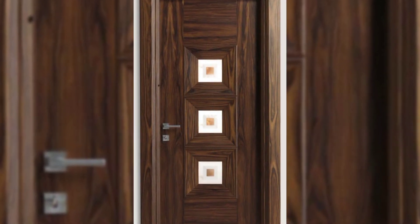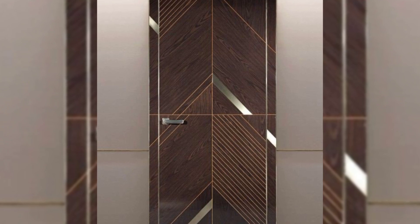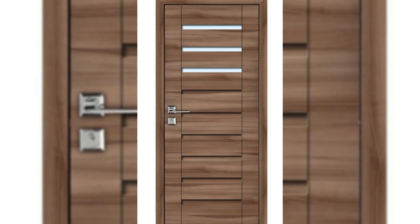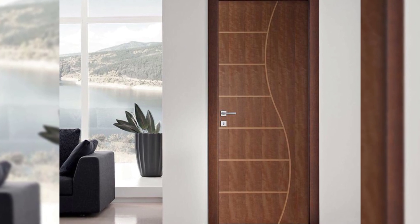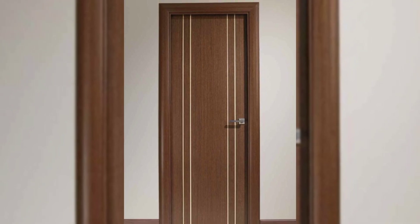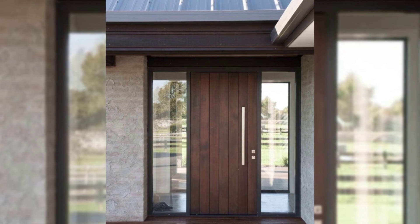11. Wooden Door with Stained Glass Sidelight. The best way to give any regular door design a dramatic makeover is by pairing it with a designer side light. Side lights, seen mostly in homes abroad, are side panels that flank the main door. By going for a stained glass side light, you can assure yourself of privacy and a very Indian and gorgeous main door design.